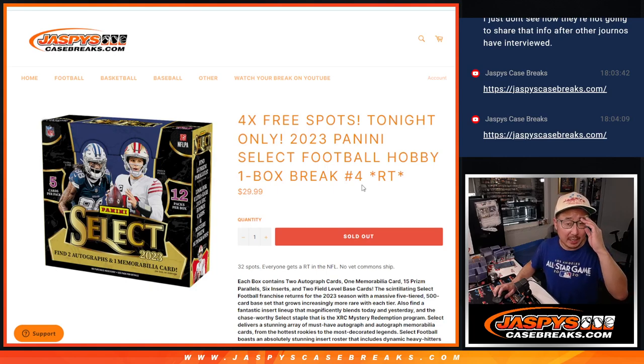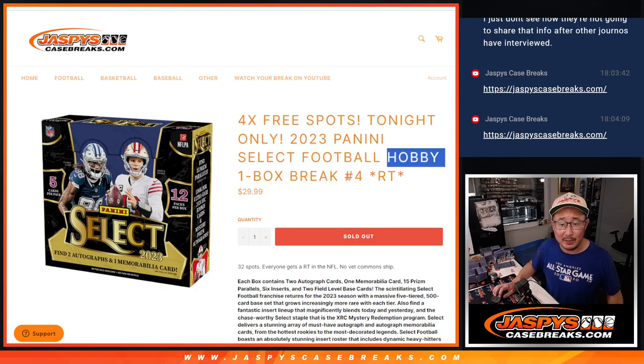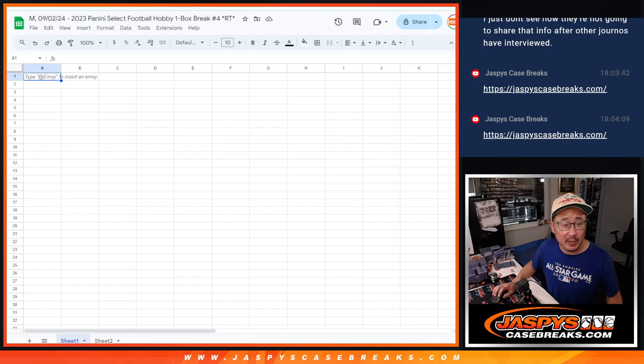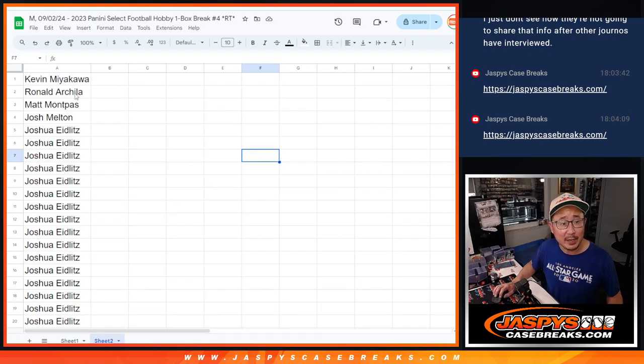Hi everyone, Joe for JaspisCase Breaks.com with another one box break of 2023 Panini Select Football Hobby Edition — Random Team number 4. No Vet Commons chip. Big thanks to this group right here for making it happen.